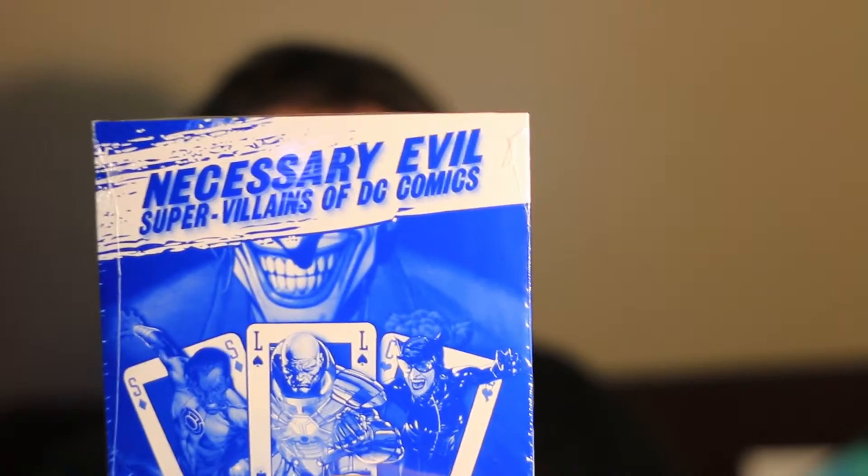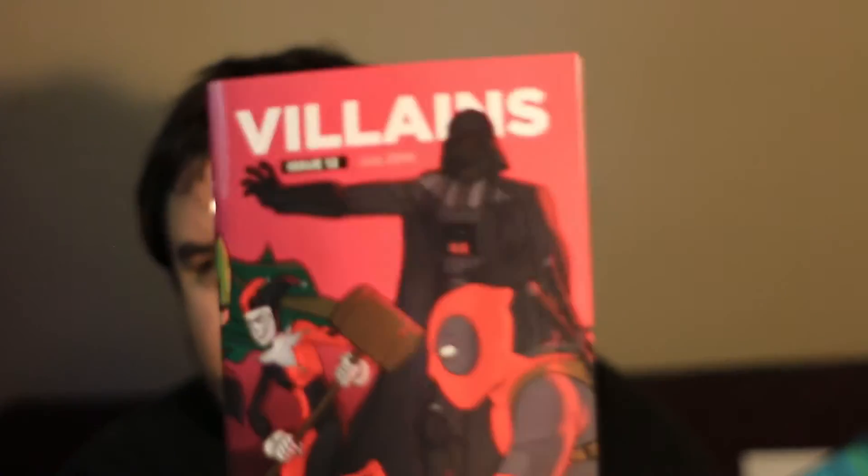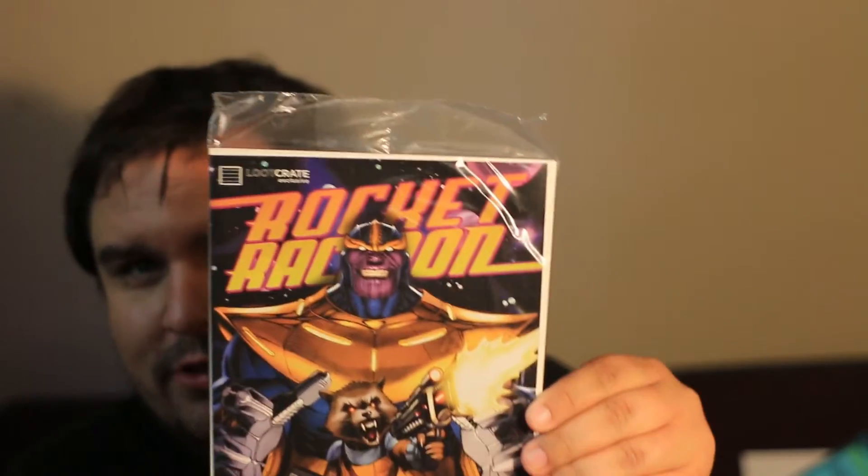I have a CD. Of course, the book — Villains. What good comic-themed Loot Crate wouldn't be complete without a comic?